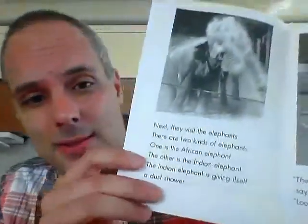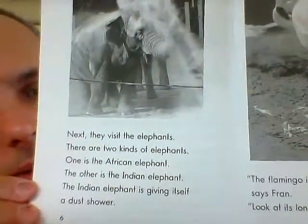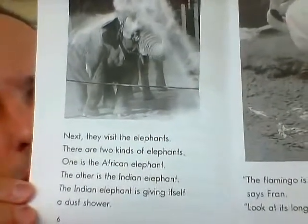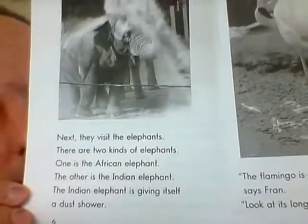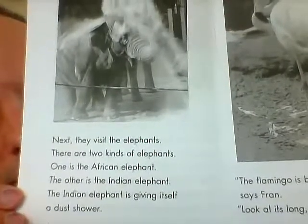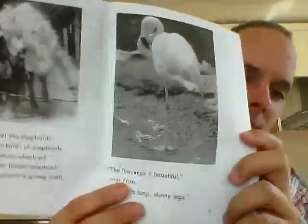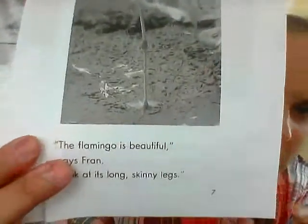The lioness doesn't have a mane. Horses too have manes. Next, they visit the elephants. There are two kinds of elephants: one is the African elephant, the other is the Indian elephant. The Indian elephant is giving itself a dust shower.